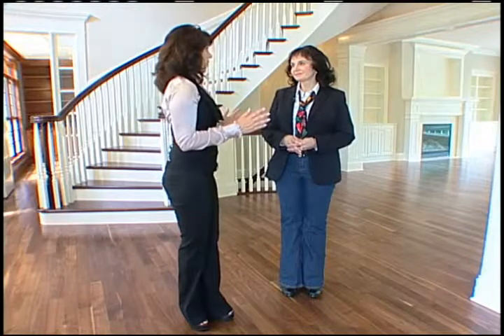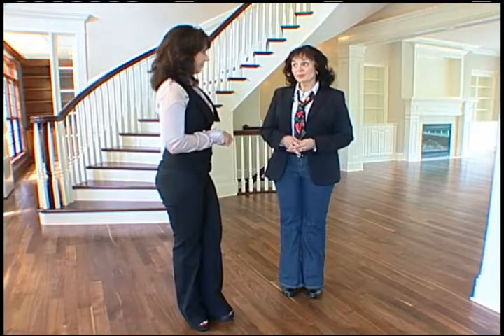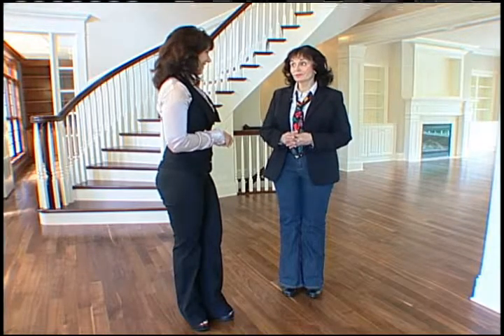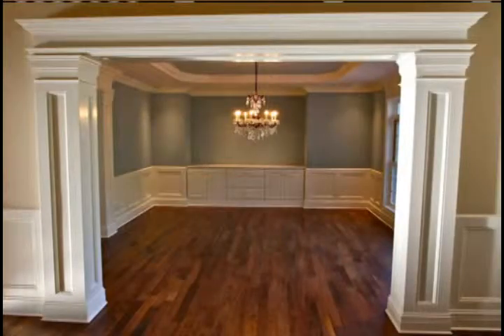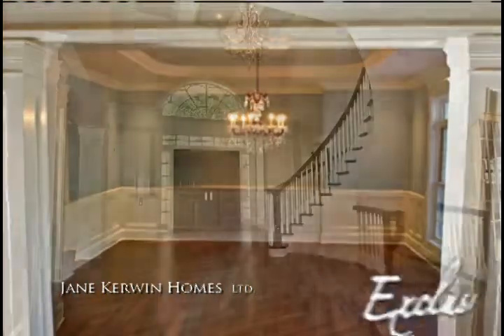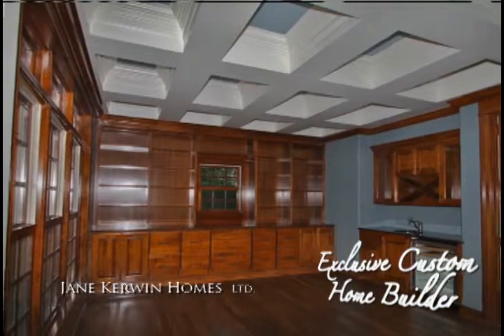This is such a beautiful home — it does not appear that there would be a budget. It does appear that way, Lori, but actually everyone who comes to me, no matter what price range they're in, has a budget. I have been in the custom home building business for 29 years and have a background in interior design, which allows me the expertise to provide a design contract that states I will design and build their home within the budget they have given me.